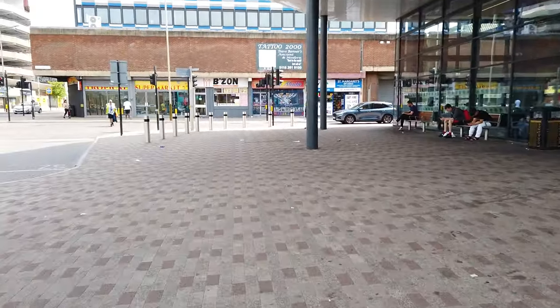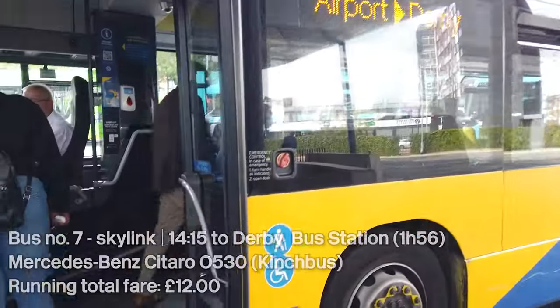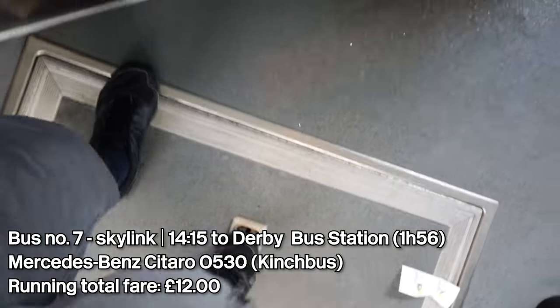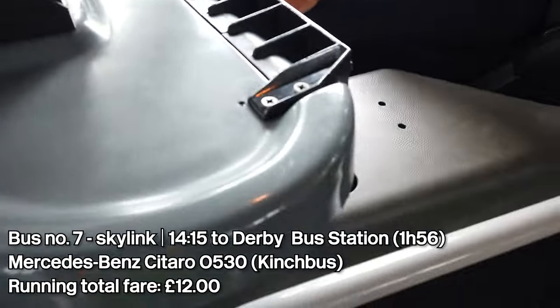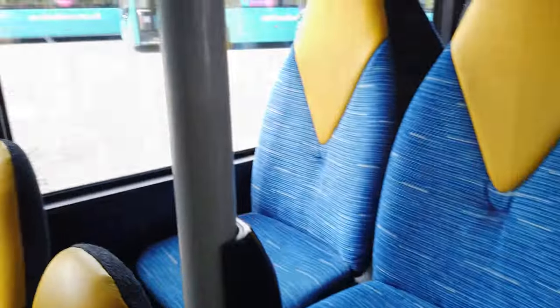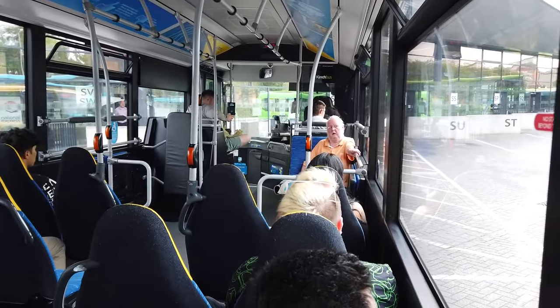As I said earlier, the alternative is taking the train. Can I have a single to Derby please? Thank you. Well, at least this bus has somewhat working air con, unlike all the other buses we've travelled on today, as we reverse out of Leicester St Margaret's bus station and make our way to Derby via Loughborough and East Midlands Airport.